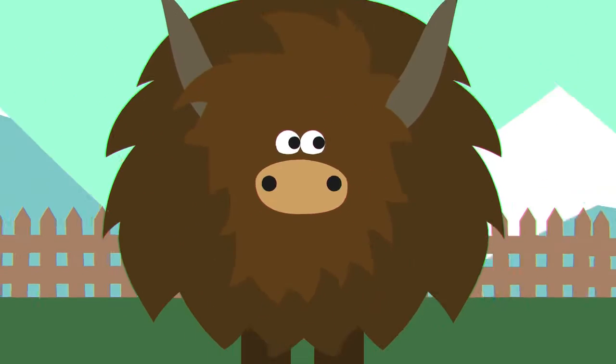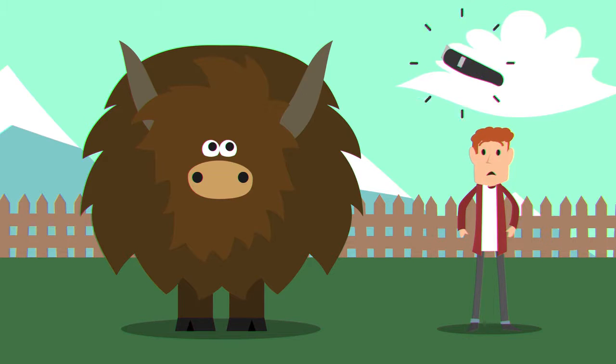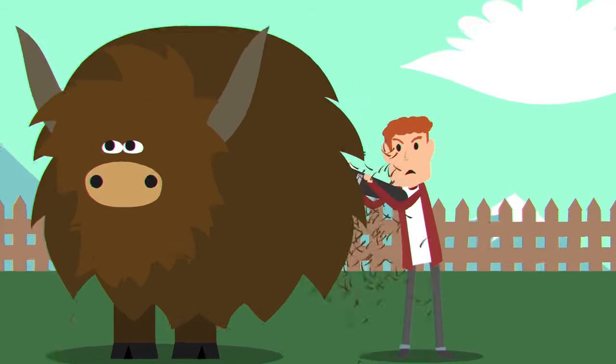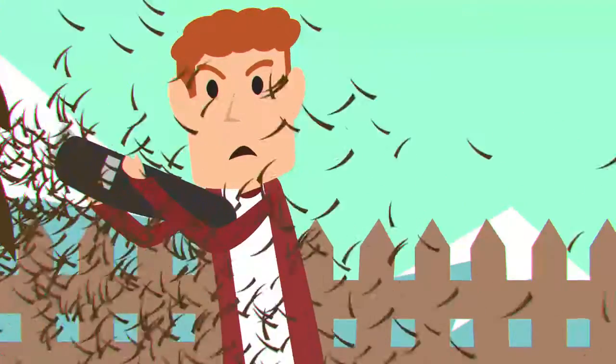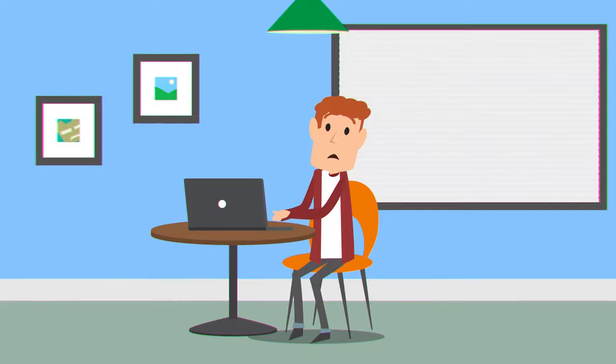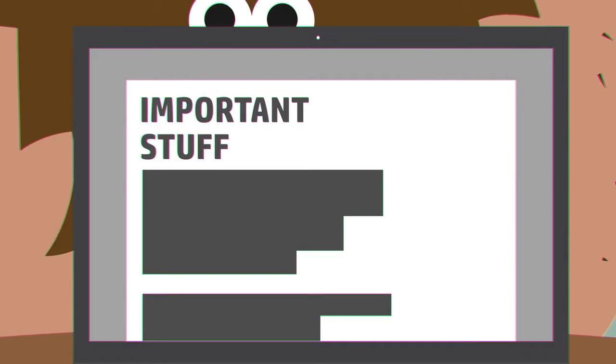This is a yak, and this is you shaving the yak. You don't hate the yak — he just kind of gets in the way of you doing what really needs to be done. It's like everywhere you go, there he is, distracting you from the task at hand.